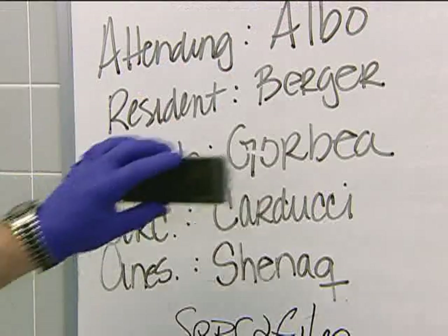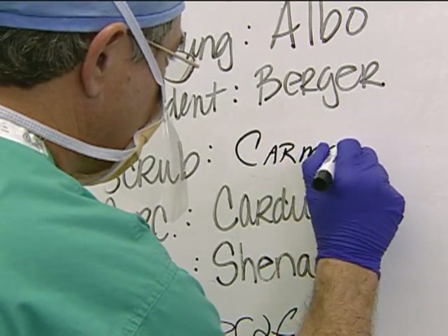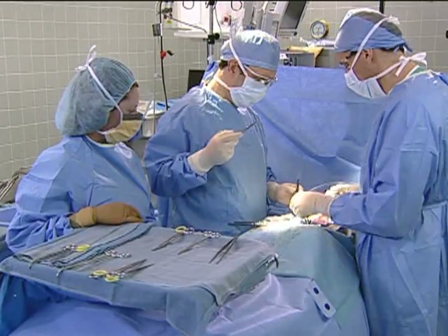A permanent or temporary handoff between scrub nurses during a surgical procedure must be done efficiently and seamlessly to exchange the critical information necessary for maintaining the flow of the operation. SBAR is a logical and efficient way to organize this transition while maintaining the continuity of the procedure.